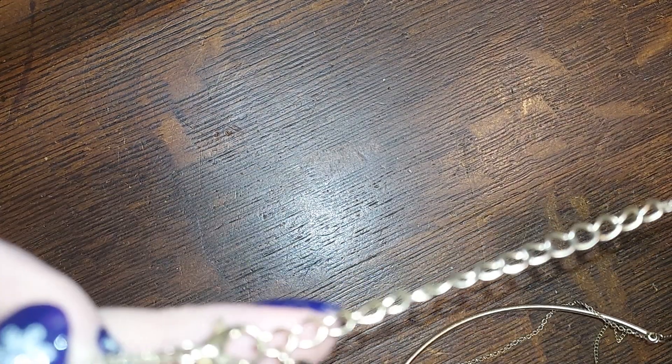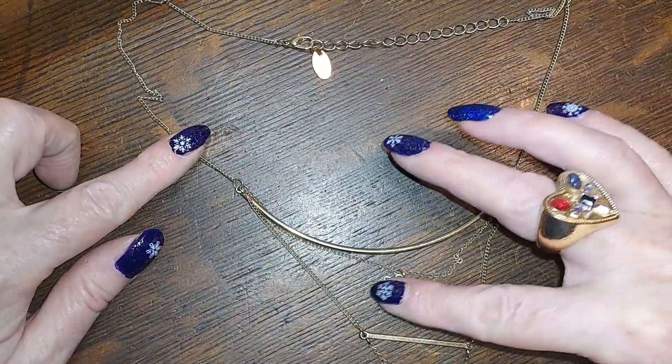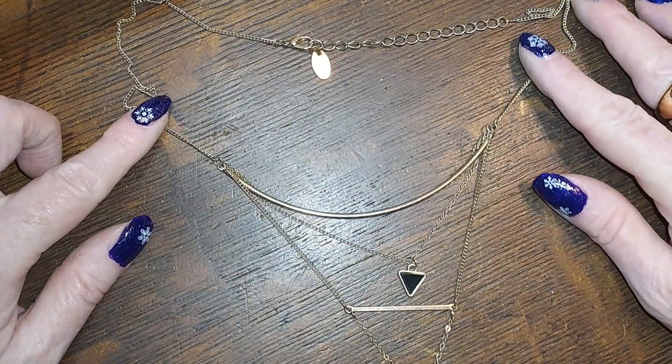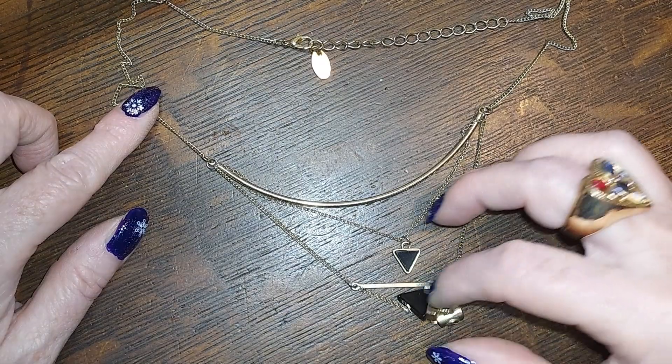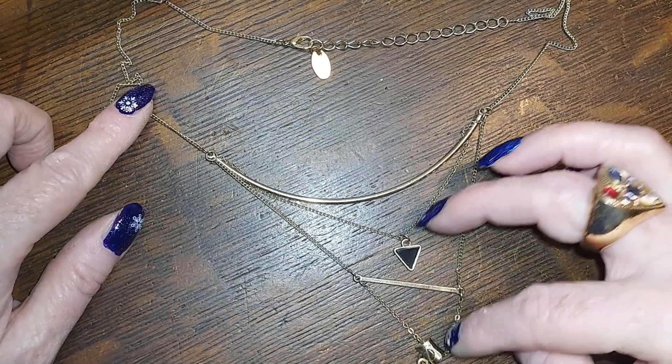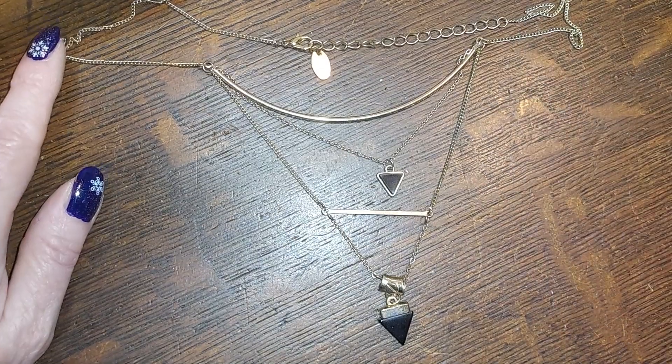This one is from ETC — it's three strands, it's a bar, a chain with a little bar, another bar, and then a triangle. Very cute, I'll do that for four.